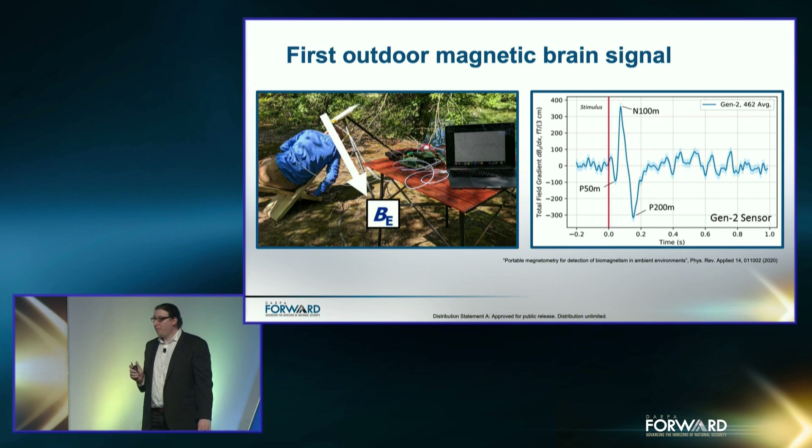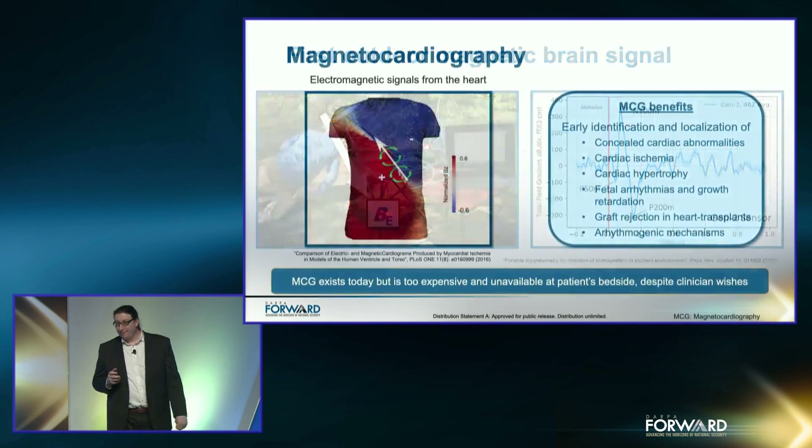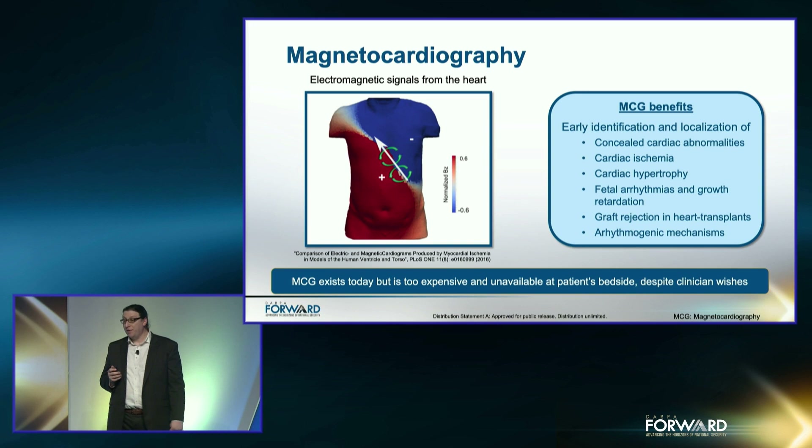Today, we're not going to perform an MEG demo, but instead a heart measurement, which is an equally important potential spinoff of this technology. Magnetocardiography, or MCG, is the detection and imaging of magnetic signals from the heart. Cellular currents that initiate the periodic muscle contractions of the heart generate volume currents, which produce magnetic fields near the surface of the chest. These signals are stronger than brain activity due to the highly synchronous nature and activity needed to keep the heart beating at a steady rate. The image on the left shows one component of this magnetic field.